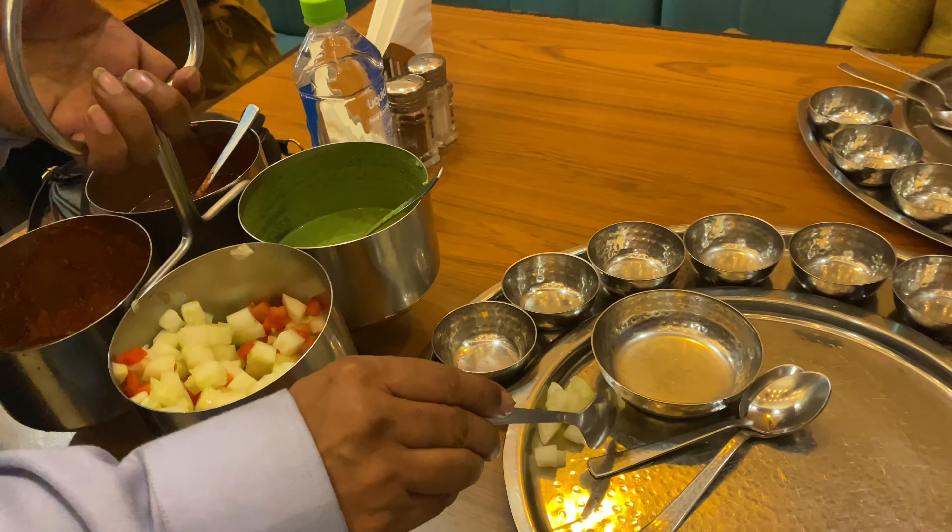Now it's time for dal bati churma. They crushed the bati, poured dal over it, and then drizzled ghee on top. The ghee gave it so much taste. This is dal bati churma — they have good ghee and everything was really good.